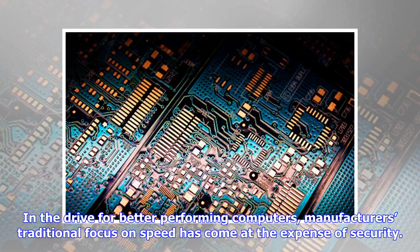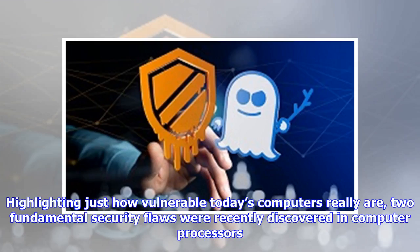In the drive for better performing computers, manufacturers' traditional focus on speed has come at the expense of security. Highlighting just how vulnerable today's computers really are, two fundamental security flaws were recently discovered in computer processors.